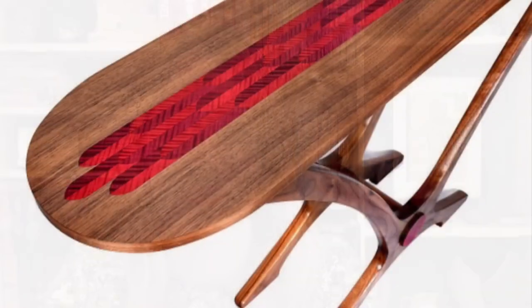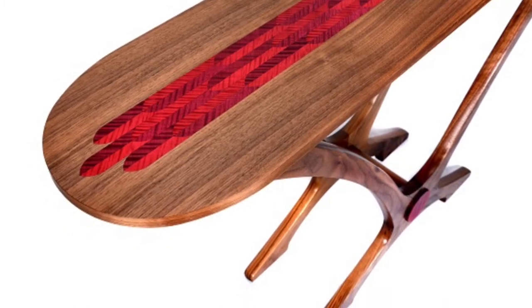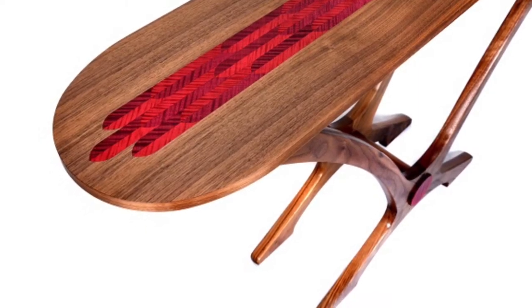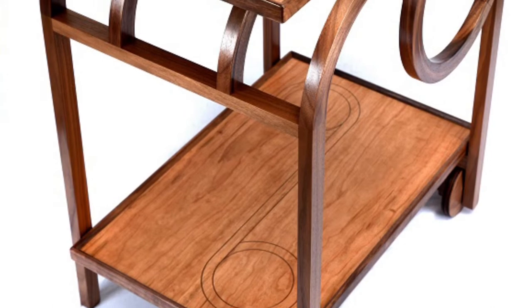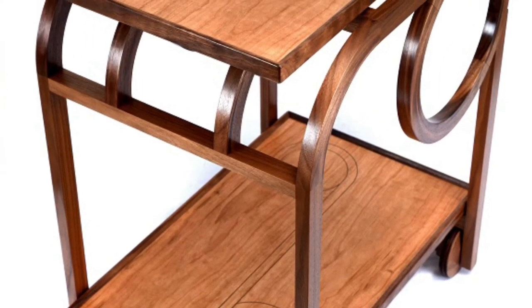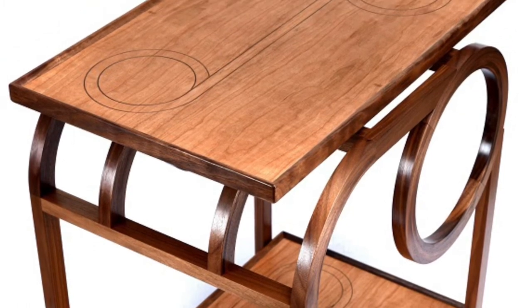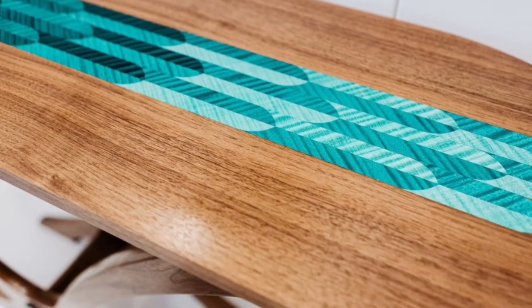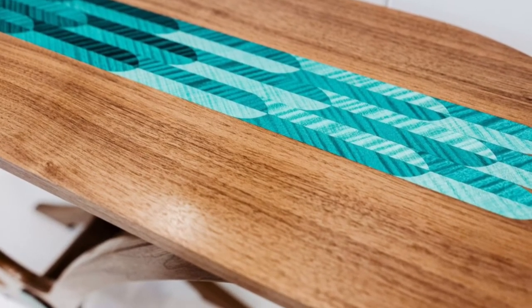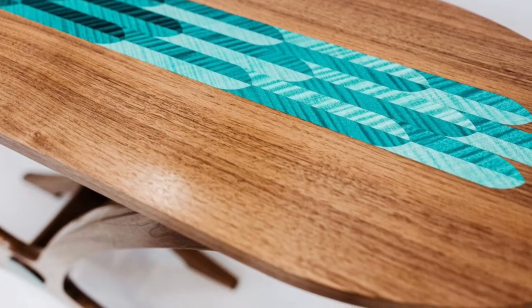Moving on now to our next artist, Richard Frost. Richard designs and hand-makes beautiful bespoke limited edition furniture. He uses predominantly oak, ash, and maple, and his inspiration comes from many avenues - like many artists, it's his interaction with the world: walking in the countryside, experiencing different cultures, or visiting industrial heritage areas of the north. These give him inspiration for colour and texture, and his eye for detail and use of colour against the natural wood colour is just beautiful.